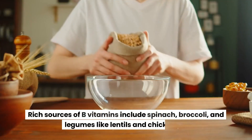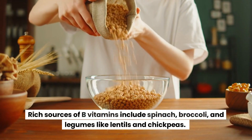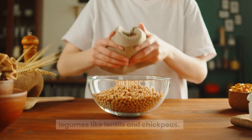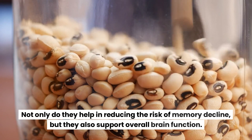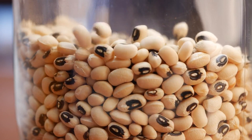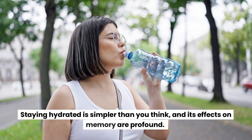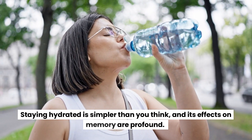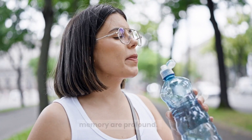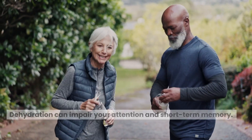Rich sources of B vitamins include spinach, broccoli, and legumes like lentils and chickpeas. Not only do they help in reducing the risk of memory decline, but they also support overall brain function. Stay hydrated — staying hydrated is simpler than you think, and its effects on memory are profound.